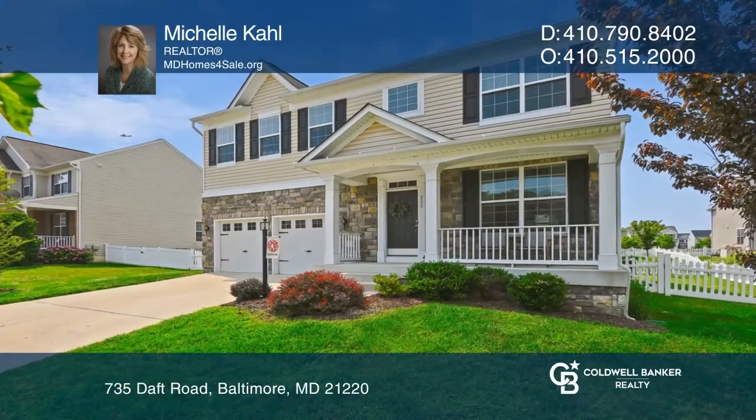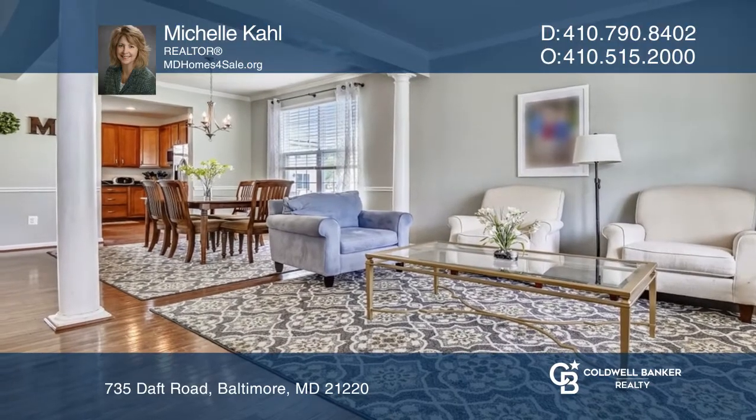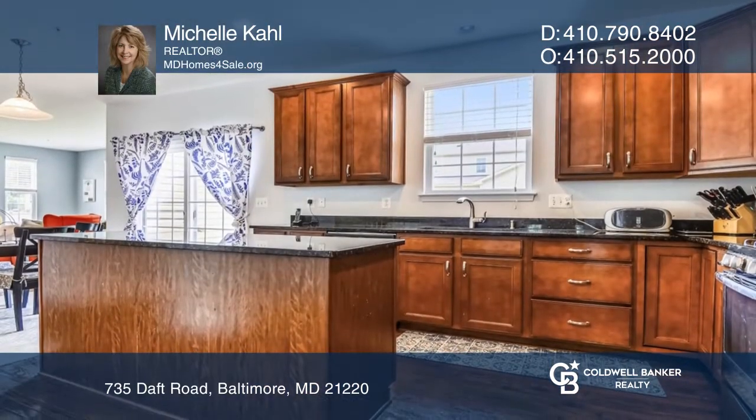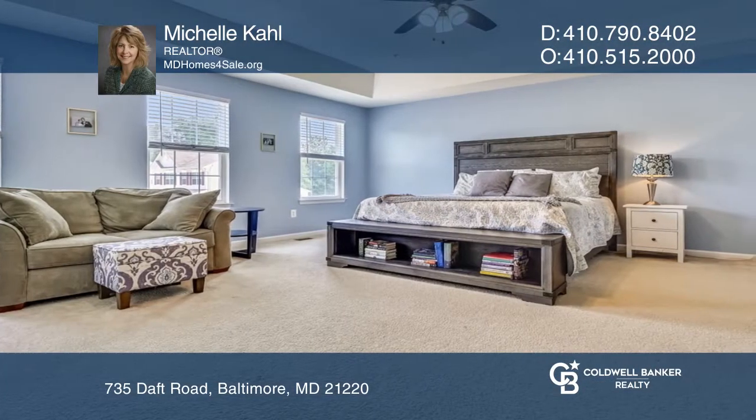Come see this fantastic Colonial in the Grantley Station community with five bedrooms and three and a half bathrooms. Enter into the open living room and dining room with beautiful hardwood floors.